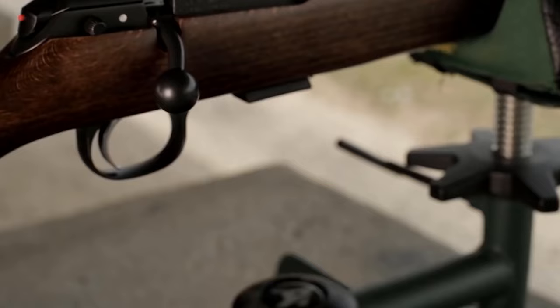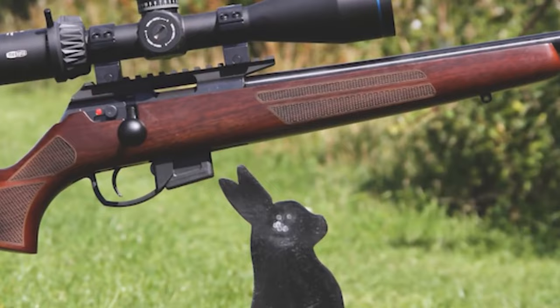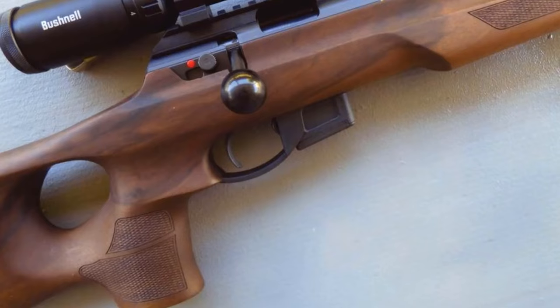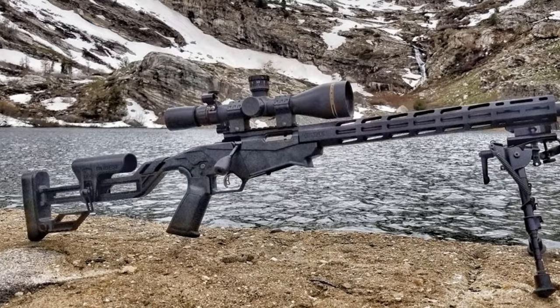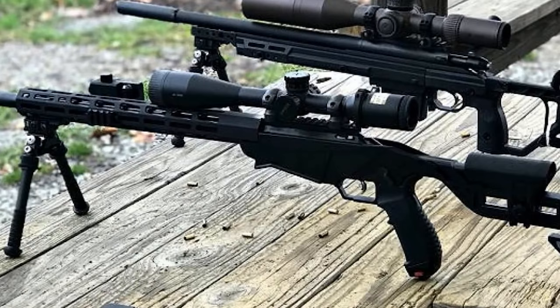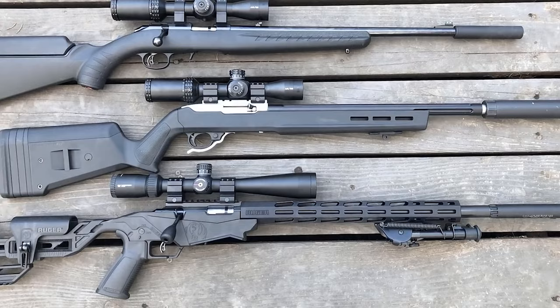Do you want a scope? The ability or inability to put optics on the gun is one of the considerations to keep in mind. A lot of newly made .22s either come with scopes right from the factory or have a section of Picatinny rail upon which you can mount optics. This won't be the case with some older designs, which leave you stuck with either iron sights or having the scope mounted professionally by a gunsmith. It's really about preference in terms of what optics you think you might want to use.